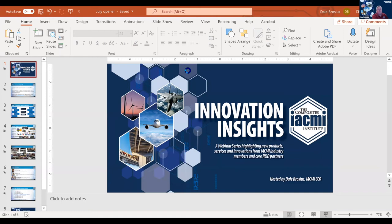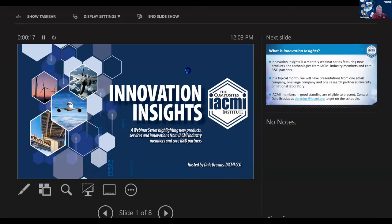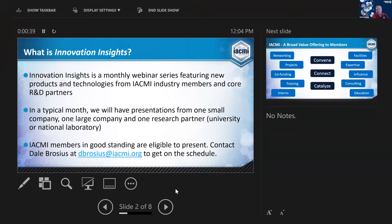Welcome everybody to the July edition of Innovation Insights. Just to set the stage, what is this? It's our monthly webinar series featuring mainly new technologies and products from our industry members and core partners.